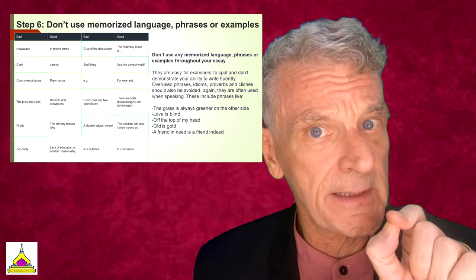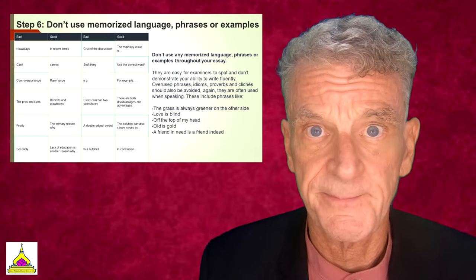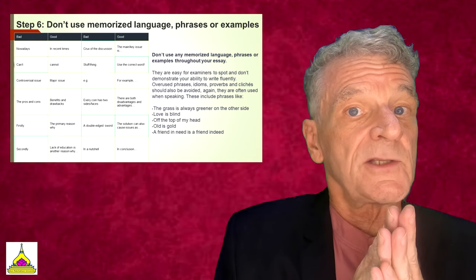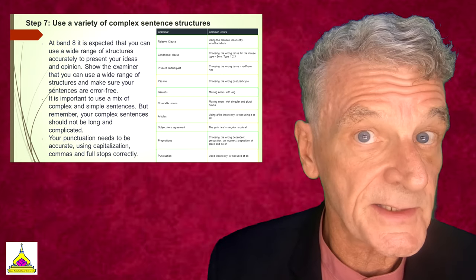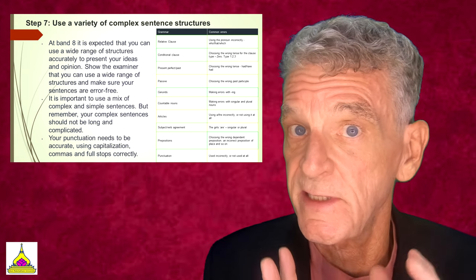Your evaluator will know if you're not thinking spontaneously and from your own knowledge of English writing. Some phrases like 'love is blind' or 'a friend in need is a friend indeed' are examples. Look at good and bad phrasing: 'nowadays' is bad — 'in recent times' or 'recently' is much better. 'Can't' is bad, but 'cannot' is good. Use a wide variety of complex sentence structures to ace the grammatical and lexical resources and accuracy section of this test.